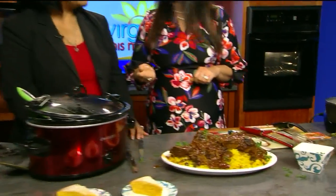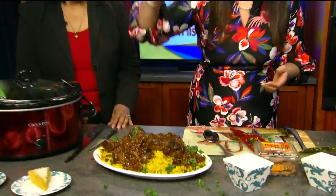All right, Cheryl, are you ready? I think it's time to plate it. And before we do anything, you know, we always want to have some fresh parsley — just a beautiful finish on the dish. It's raining parsley! Yeah, it's raining parsley here on Virginia This Morning. We've got some for you at home.